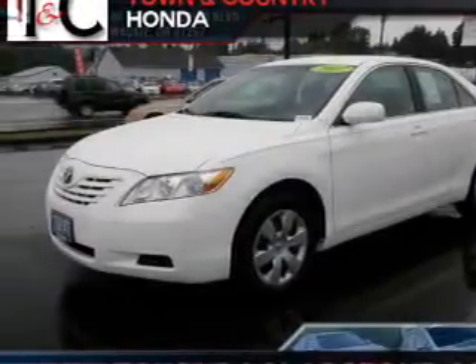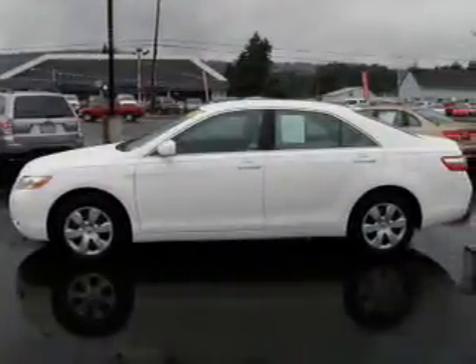Introducing the 2007 Toyota Camry — this is the set of wheels you've been looking for. The powertrain includes front wheel drive with an efficient 4 cylinder engine that responds smoothly to its 5 speed automatic transmission.